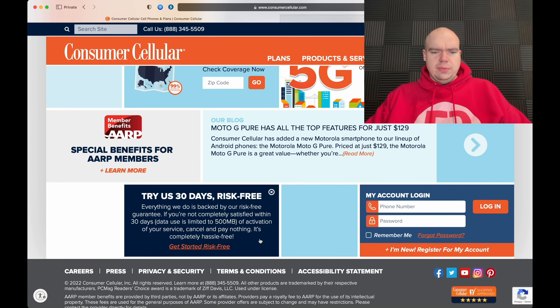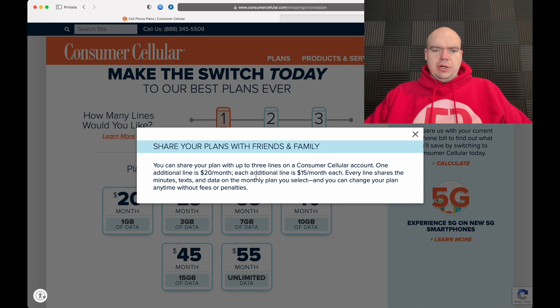Let's browse the plans. They give you the choice to add up to three lines. Clicking 'learn more,' you can share your plan with up to three lines on a Consumer Cellular account. One additional line is $20, followed by an additional line for $15 each. Every line shares the minutes, text, and data on the monthly plan you select.